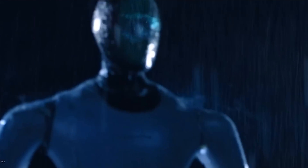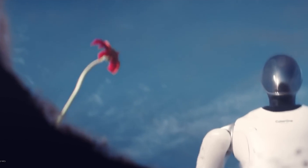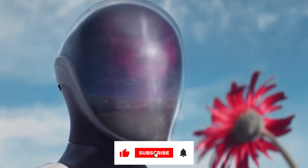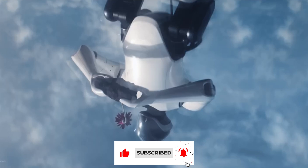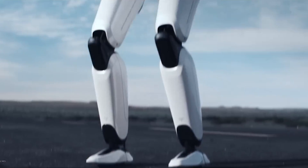That's it for today's video. We hope you enjoyed it. Let us know your thoughts on Xiaomi's CyberOne in the comment section below. Don't forget to like the video and subscribe to our channel for more exciting videos in the future. Make sure you also hit the bell icon so that you will never miss an update whenever we release new videos.